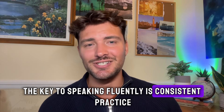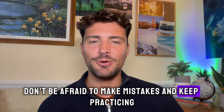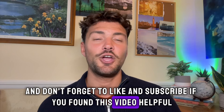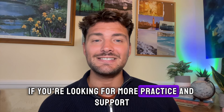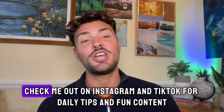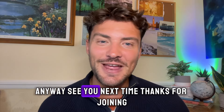To conclude, the key to speaking fluently is consistent practice. Don't be afraid to make mistakes and keep practicing. Let me know your thoughts in the comments below and don't forget to like and subscribe if you found this video helpful. If you're looking for more practice and support, think about joining my English community — I'll pop the link down in the description below. Check me out on Instagram and TikTok for daily tips and fun content. See you next time, thanks for joining.